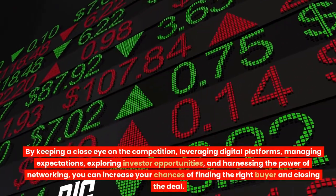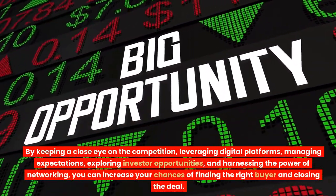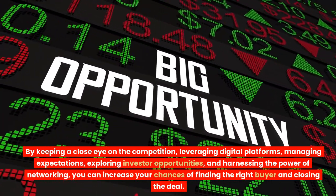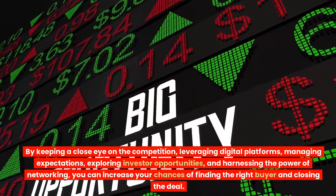By keeping a close eye on the competition, leveraging digital platforms, managing expectations, exploring investor opportunities, and harnessing the power of networking, you can increase your chances of finding the right buyer and closing the deal.